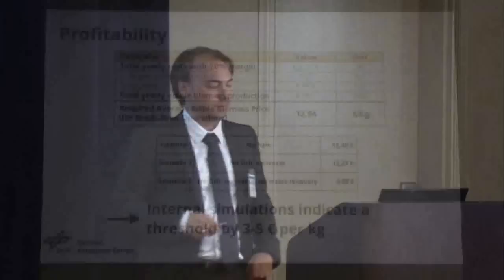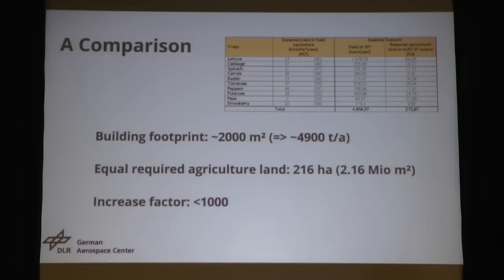Let's do a comparison. We calculated how much agricultural land would be needed to fulfill the same output as the vertical farm. Our building has a footprint of 2,000 square meters and produces 4,900 tons per year. To produce the same amount on agricultural land, we would need 216 hectares — or 2.16 million square meters. This is an increase or decrease factor of over 1,000. So I think that's something quite demonstrable.